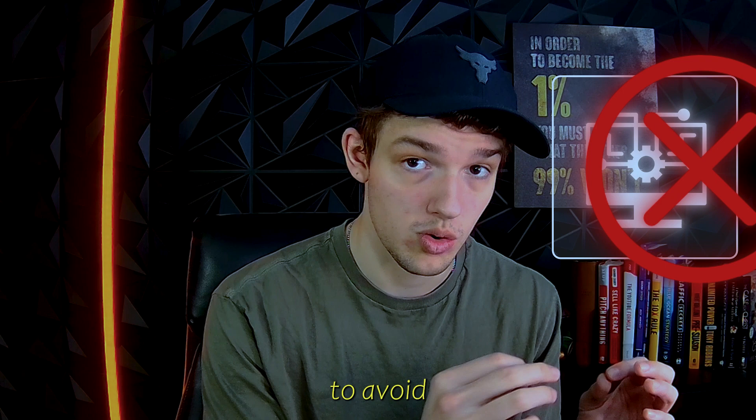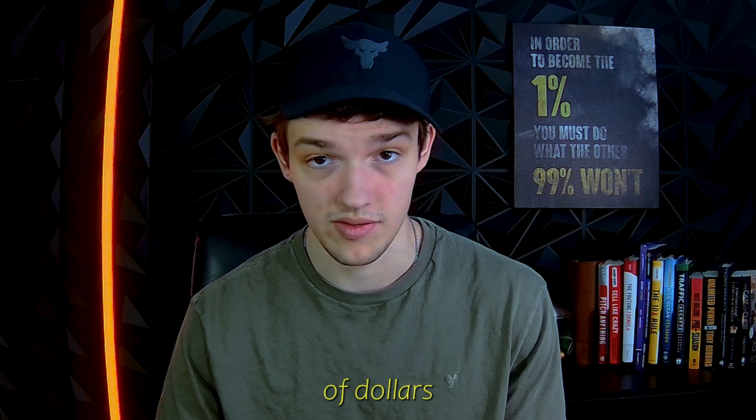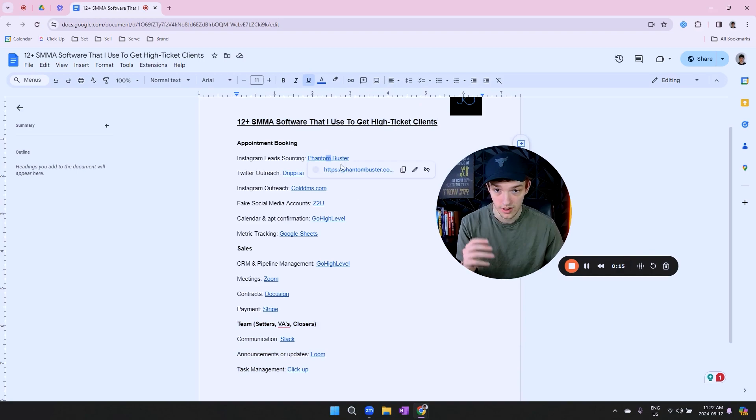I'm going to show you what softwares to avoid by giving you every single software I'm currently using that I know already works, because I'm using it to get results for my own business — so you can just copy and paste it into your own business without wasting thousands of dollars. I'm going to break this down into three sections: number one, appointment setting; number two, sales; and number three, my team, which basically helps me get more appointments and more sales.